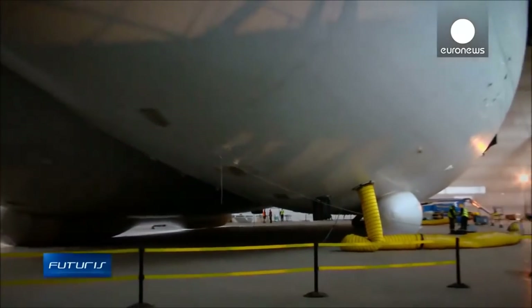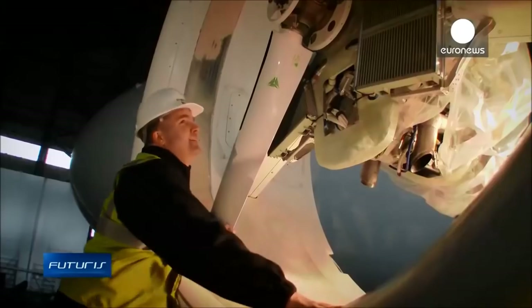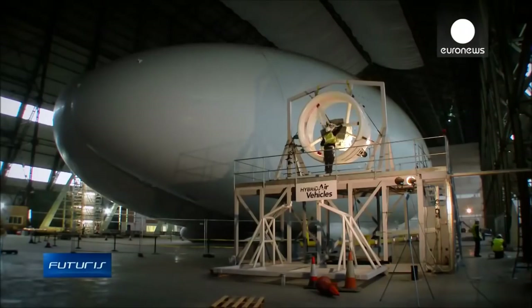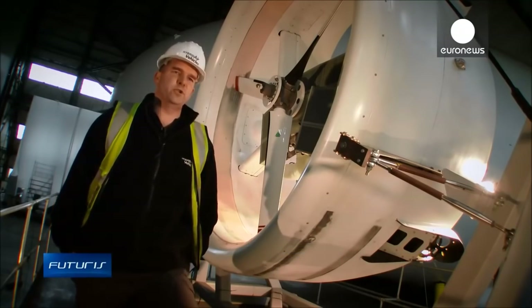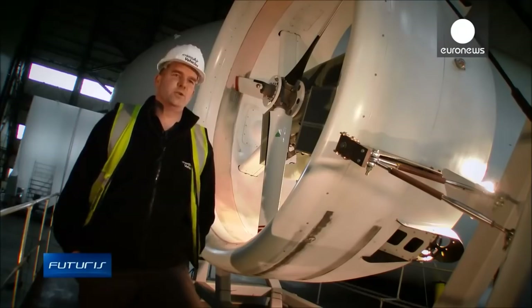The Air Lander will be capable of transporting up to 10 tons of load. Its next version will have a capacity five times bigger, on par with cargo planes, but with much better fuel efficiency. If we were using a 21-day mission, we would use as much fuel as a fighter jet would use in one hour, and we'd stay up for 21 days non-stop. So there's a significant difference in the amount of fuel used.